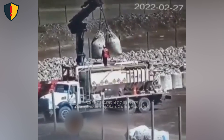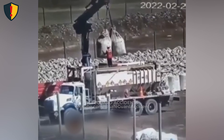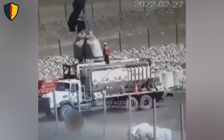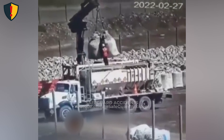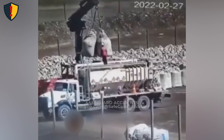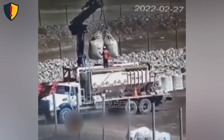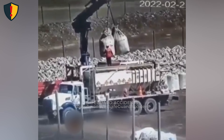On the bed of a flatbed truck, a worker stands directly beneath two massive bulk bags, moments before gravity and swing decide the next move. A crane lowers two heavy industrial bags toward a truck where a worker stands on the load deck. There's no barrier, no tagline control, and the bags hang from a single hook, swaying as the crane operator inches them into place.